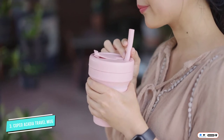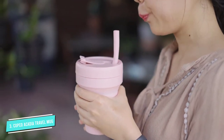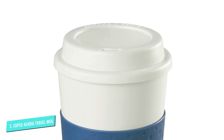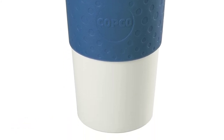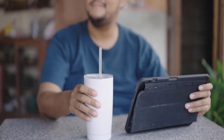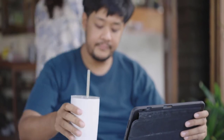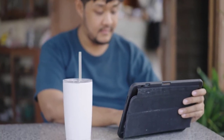The lid seals closed with a simple quarter turn and helps prevent leaks and spills. There's a small opening for drinking, but there's no cover for the hole so you can't toss the filled cup in your bag. However, the hole is small enough to avoid spills in your car's cup holder. The cup portion is white, but you can choose from a variety of cups with different colored bands, so you always know which one is yours. This mug is dishwasher-safe for easy cleaning.